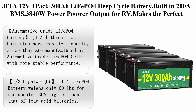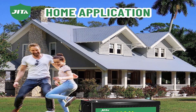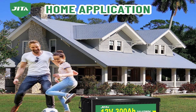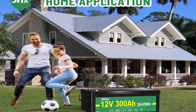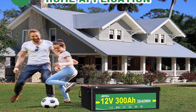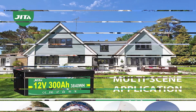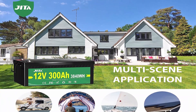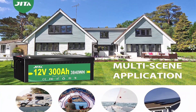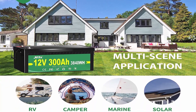Number five: Jita 12V 4-pack 300Ah LiFePO4 deep cycle battery, built-in 200A BMS, 3,840W power output — perfect replacement for golf cart, trolling motor, RV, and solar system battery. Jita lithium iron batteries have excellent quality, manufactured by automotive grade LiFePO4 cells with more stable performance, high energy density, and greater power.